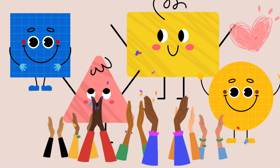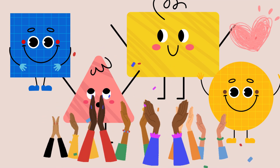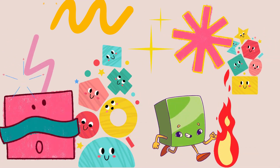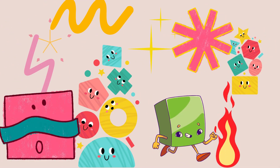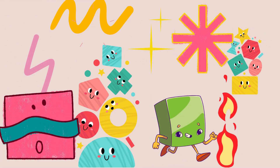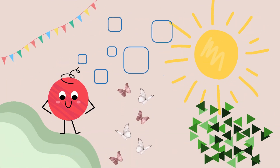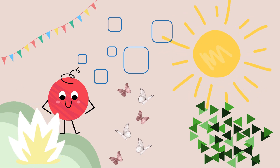Great job, little learners! In today's adventure, you became shape masters by discovering four amazing shapes: the triangle, the circle, the square, and the rectangle. Imagine all the incredible things you can create with these shapes. Keep exploring and learning — you're doing fantastic! Great job!